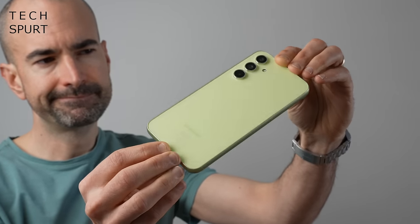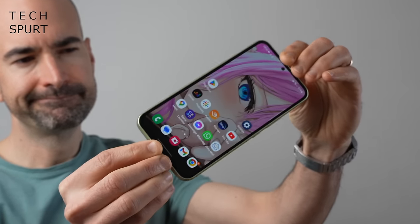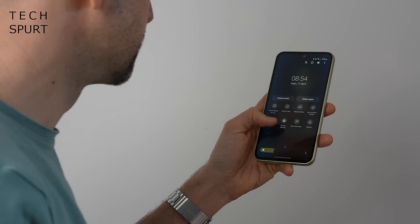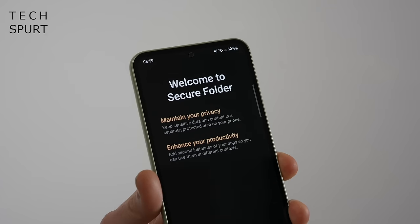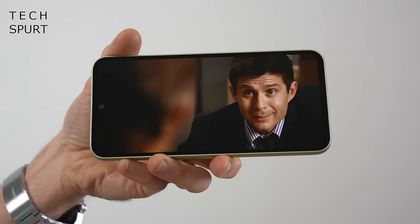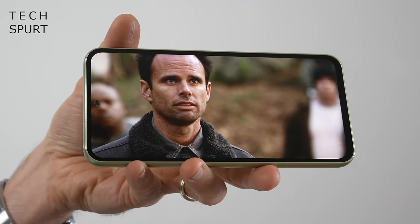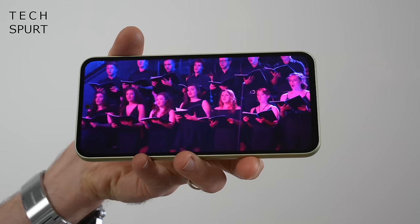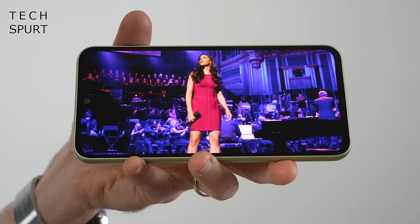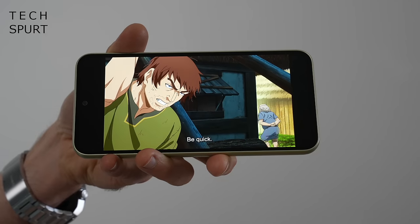I do absolutely adore the IP67 dust and water resistance, which is tricky to find at this price outside of Pixel phones. Samsung fans will enjoy the feature-filled One UI 5 experience, not too different from those flagship handsets. Samsung has guaranteed several years of Android OS and security updates with the Galaxy A54, so you shouldn't have to replace it any time soon. The 6.4-inch 120Hz Super AMOLED screen throws out sharp Full HD+ images with Samsung's trademark colours that positively pop, and it's great for Disney Plus, Netflix, Crunchyroll and more.